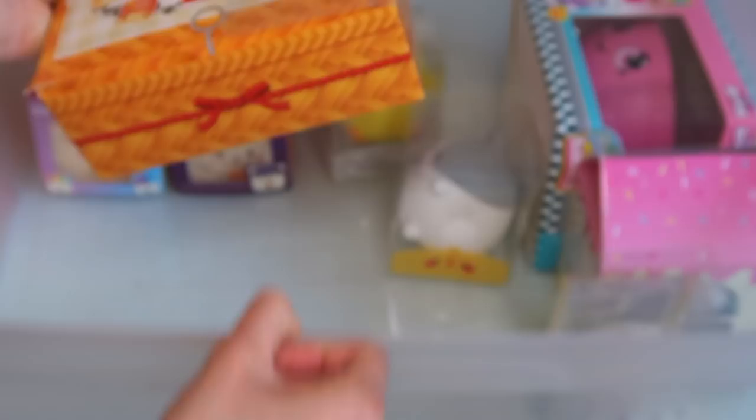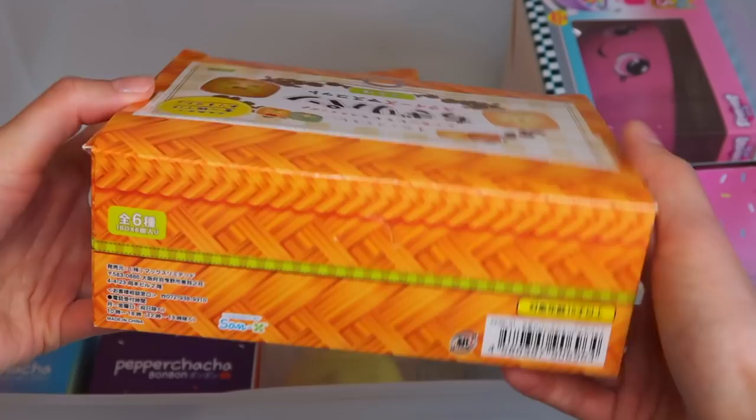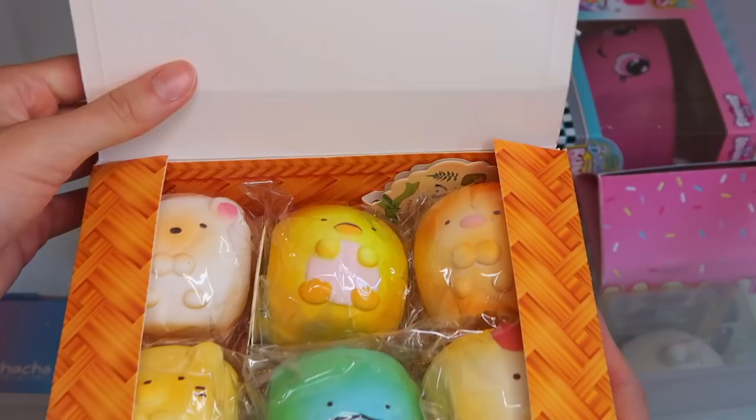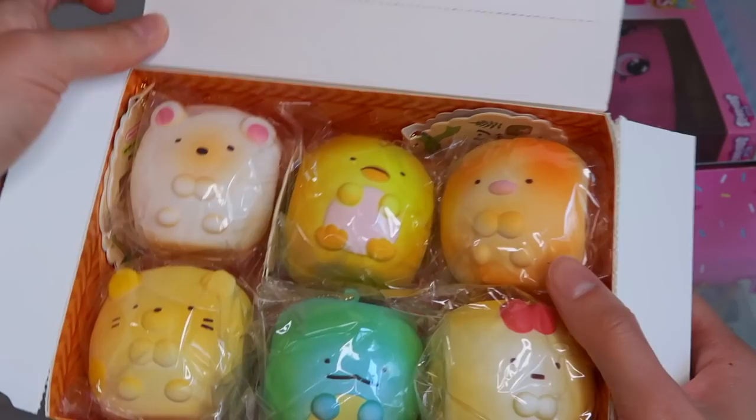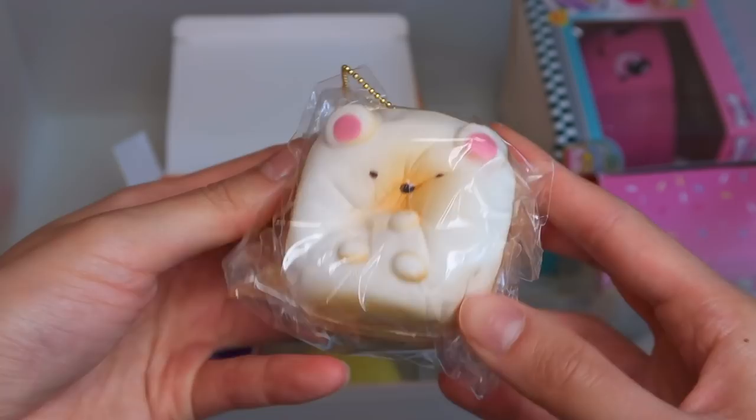I showed the Molong squishies in the front, but now let's jump into the chigiri sets that I got. First up is the Sumiko Garashi chigiri set — these came out a couple of years ago, and they actually just restocked on these so I'm really glad I got my hands on them. They look so precious. I love how soft, yet dense and slow rising they are.